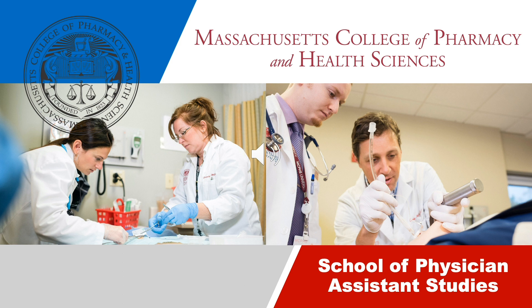During this presentation we'll discuss the advantages of an MCPHS education, provide an overview of our Worcester campus, and highlight all the differentiators of our highly coveted physician assistant studies program. Let's get started.